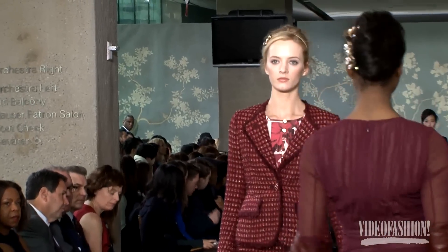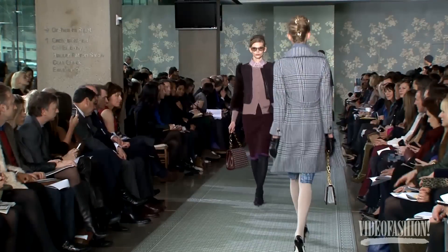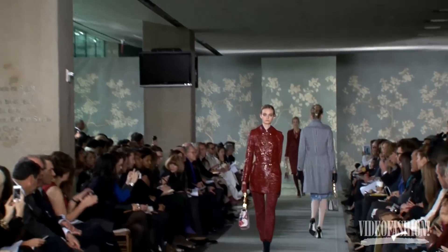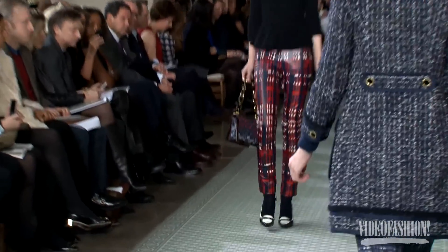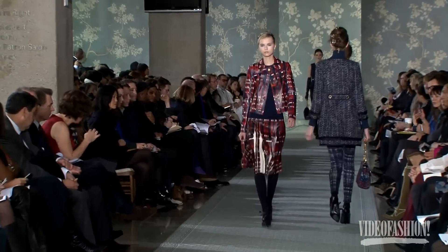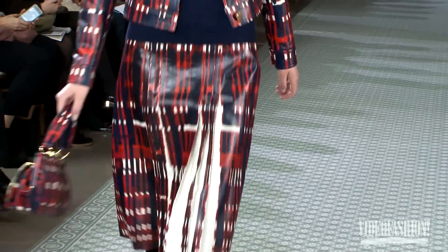We did structured suits and nipped waists and these tiny knits, and then we did very skinny pencil skirts and skinny pants. We did painted leather and printed sequin, and then we had a mix of chiffon and organza with lamé.